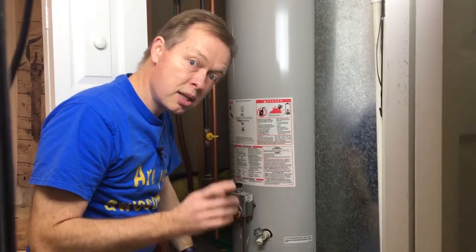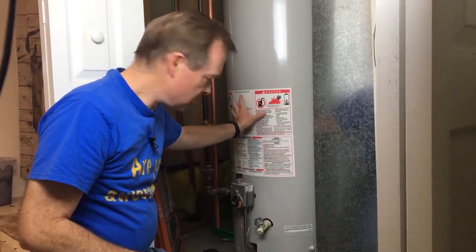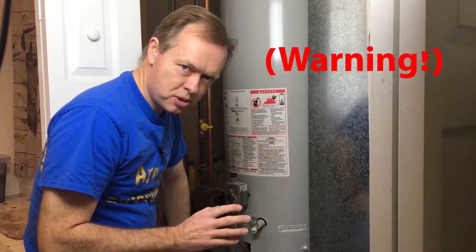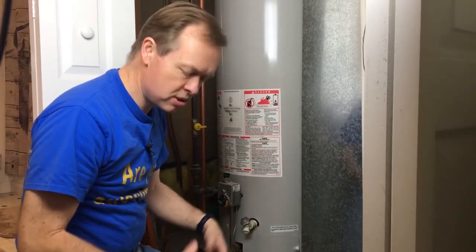The furnace uses natural gas, some dryers use it, water heaters use it, some stoves use it, and if you have a gas fireplace, those would be the things in your house that use it. Just about every house has a natural gas water heater. Don't do this if you don't know what you're doing, but I want to show you the process so you can understand it and be conversant with what's going on.